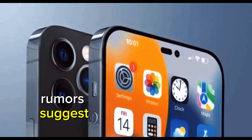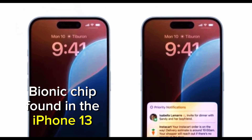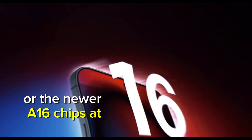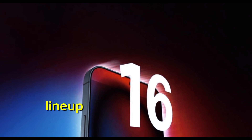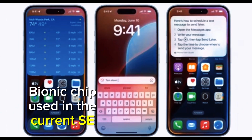Rumors suggest that the SE 4 could be powered by either the A15 Bionic chip found in the iPhone 13 series, or the newer A16 chip introduced in the iPhone 14 lineup. Either option would represent a significant performance boost over the A13 Bionic chip used in the current SE model.